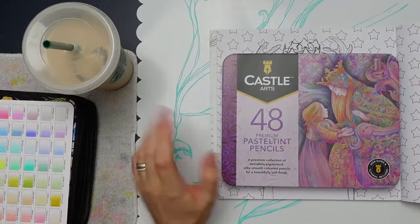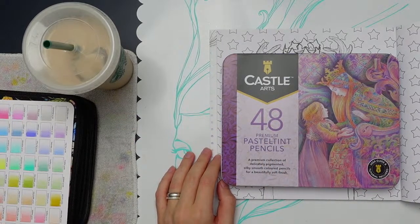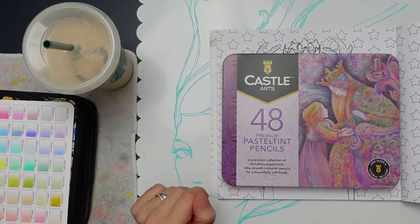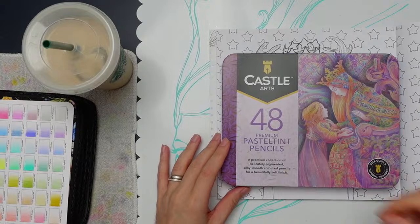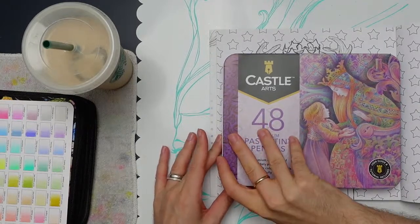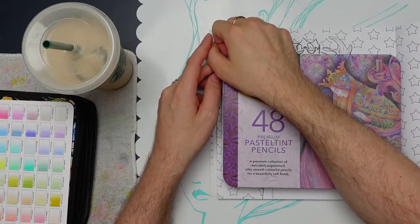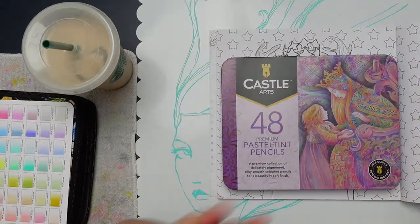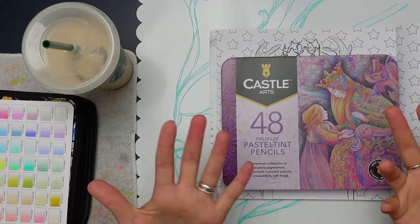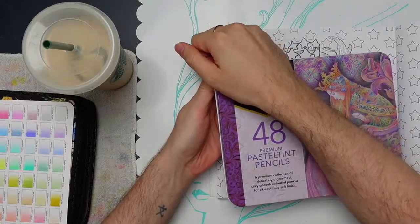Today we're looking at the Castle Arts 48 Premium Pastel Tint Pencils. They've been around for at least a year or two, but they're new to me so I'm excited. I did open them but I haven't actually colored anything with them yet. The big question I had was: are they going to be similar to Prismacolors? They're pretty close, but with pastels it's a little harder because you can't really pack in saturated pigments — they always have a lighter lay-down.